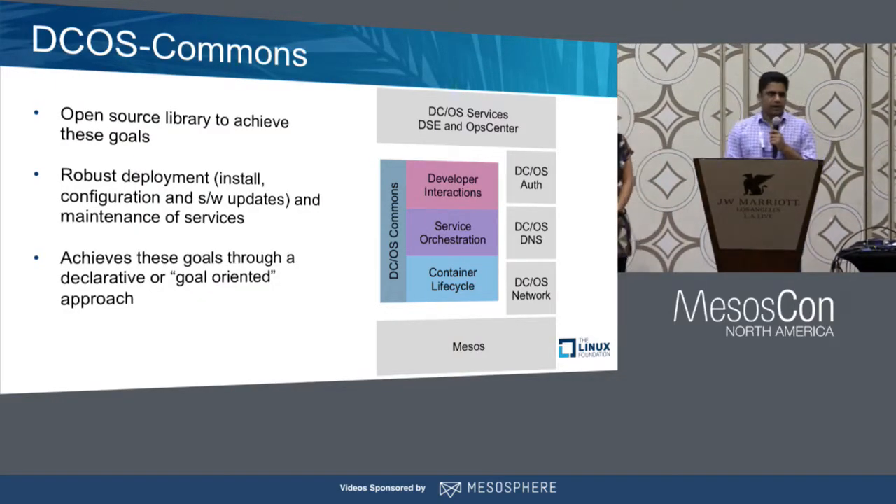The SDK aims to address all the challenges of writing a framework. It provides a set of design patterns and common implementations which can be used to deploy something like DSE on DCOS — robust deployment and maintenance for installation, configuration, software updates — and achieves all of that through a declarative, goal-oriented design.